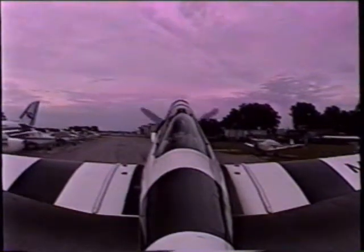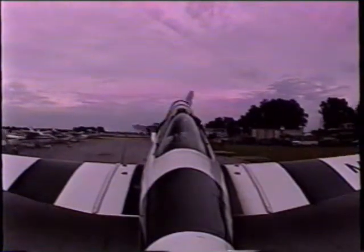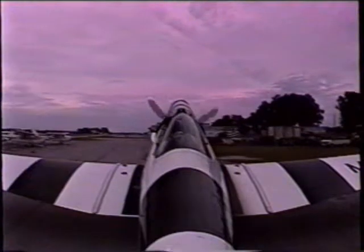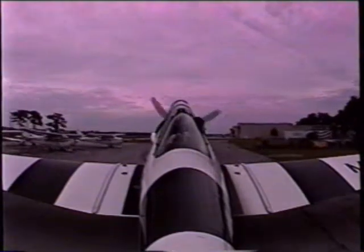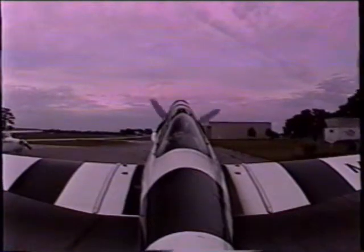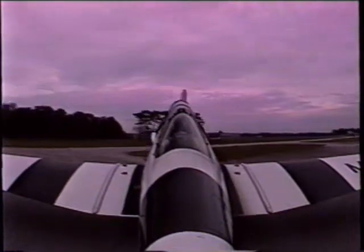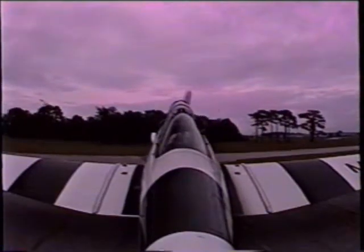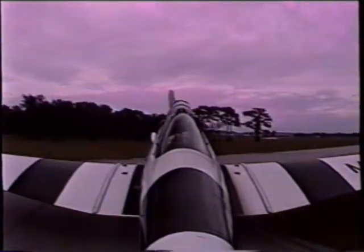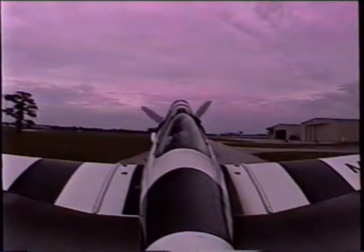So unlike the Cherokee, as we're taxiing here, you probably notice we can't see anything forward. Correct. So S-turns are in order. I'm actually sticking my head out in the breeze back and forth as necessary to see what's in front of us. I'll give the ground controller a call. Up now, we're on our way.